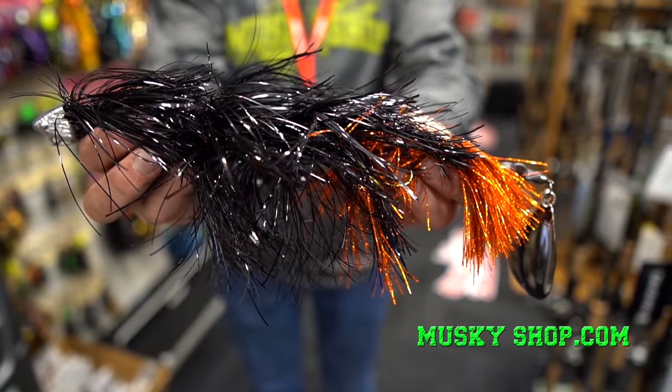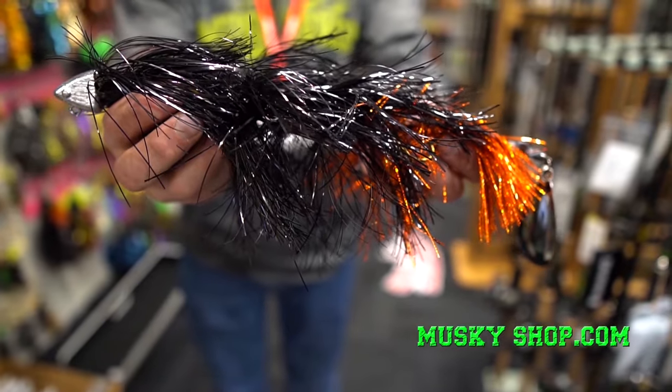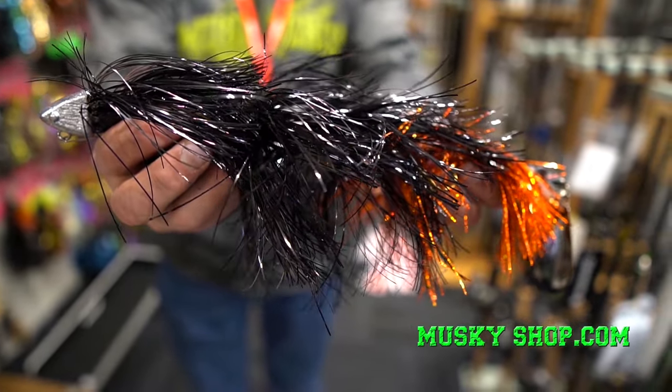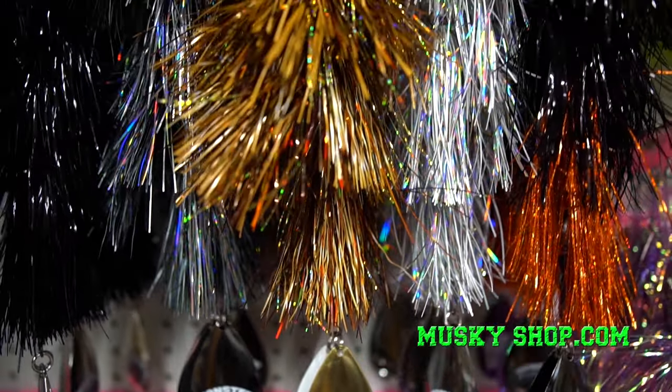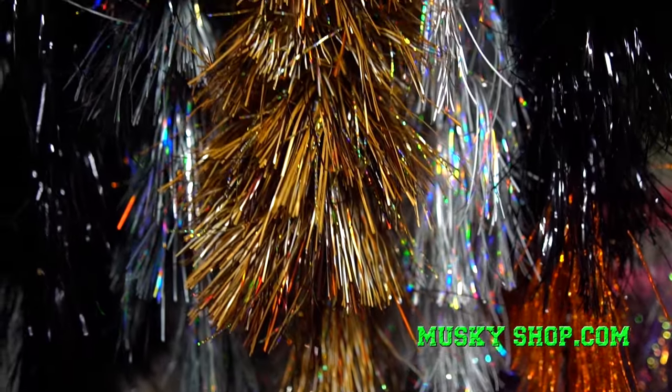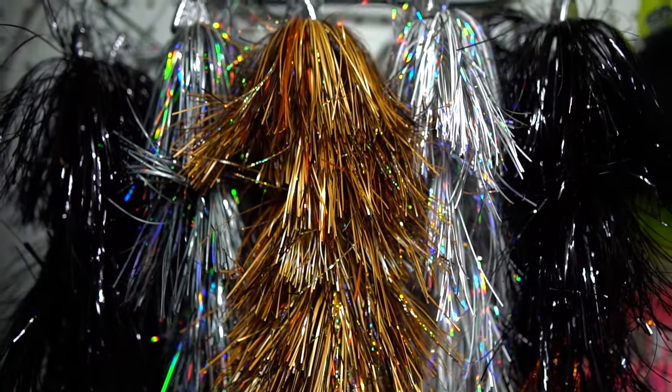The Monster Grenade from Muskie Mayhem Tackle. This forward heavy tail bladed spinner was developed for deep weed lines and open water but performs relatively weedlessly coming through shallow weeds. It has a triangular shaped head in the front of the bait with five skirts, double 10 blades in the back. It's designed to run deeper and stay more in the strike zone.